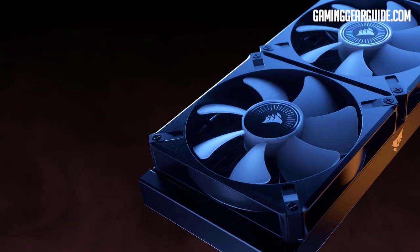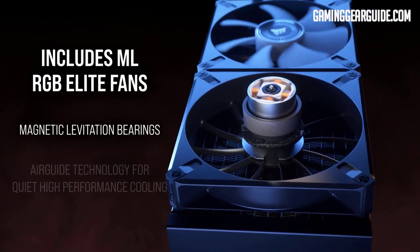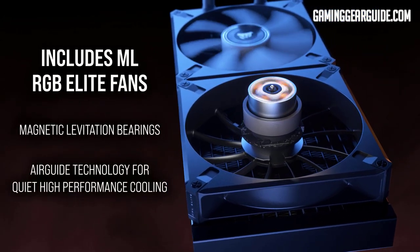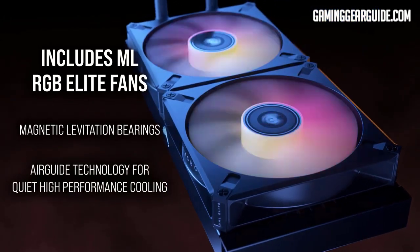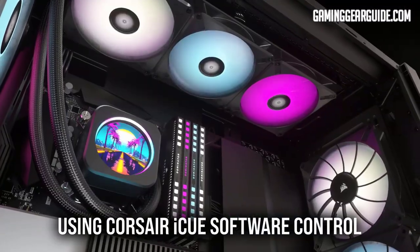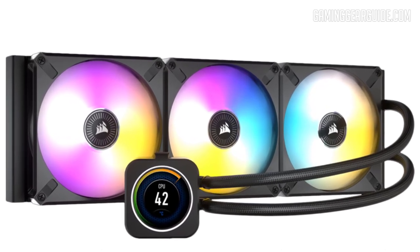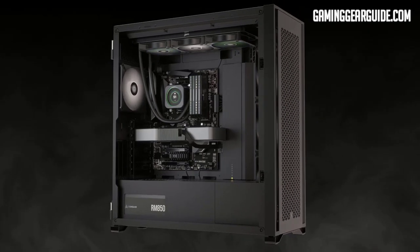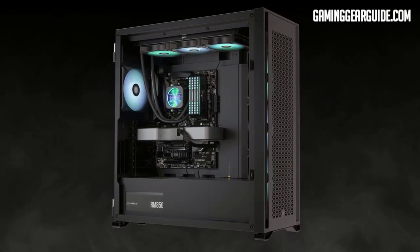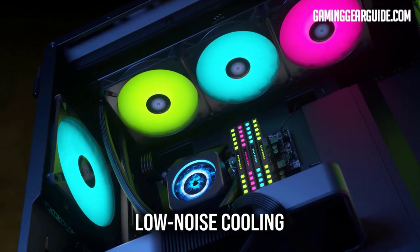Corsair's magnetic levitating fans are another standout feature. These fans don't have a fixed speed and can spin anywhere between 450 to 2000 RPM. You can set spin speeds and spin orientation using the iCUE software. The 360mm package includes 3 x 120mm fans, and you can connect up to 6 fans to the radiator. These fans also have a 0 RPM mode to minimize noise when the temperature returns to normal.